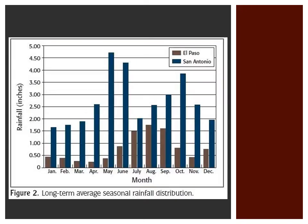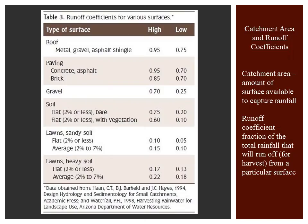Rainfall across Texas varies by season as well. Supplemental water sources can provide a constant source of water for wildlife despite peaks and lows in annual rainfall. The amount of a particular surface available to capture rainfall is called the catchment area. Some of the rain in an area will soak into the ground and the rest will leave as runoff. The fraction of total rainfall that will run off and be available to harvest from a particular surface is known as the runoff coefficient.